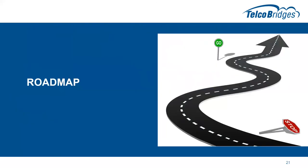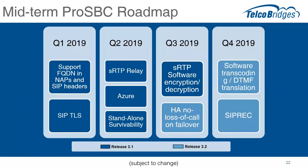Let's talk about the roadmap. The FQDN and SIP over TLS went into beta back around March timeframe. More recently we added the SRTP relay, Azure support, and put the finishing touches on standalone survivability in beta. Early next quarter, we'll be adding the SRTP software encryption and decryption capabilities, then doing enhancements to HA, software transcoding for DTMF, and some SIPREC functionality. This is our published roadmap at this point — lots of other small customer-specific things not included here. This is subject to change, but gives you a look at what's coming from ProSBC, and these are all new features and functions that will only be delivered as part of ProSBC.